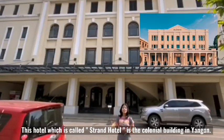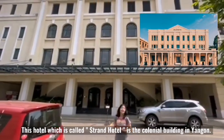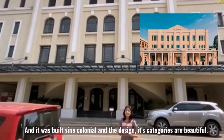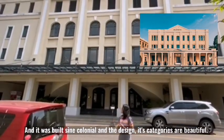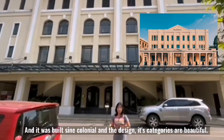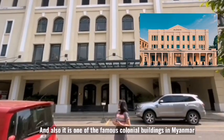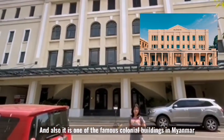This hotel, which is called the Strand Hotel, is one of the colonial buildings in Myanmar. It was built during the colonial era and the designs and architectural details are very beautiful. It has been standing for over 100 years, and it is one of the most famous colonial buildings in Myanmar.